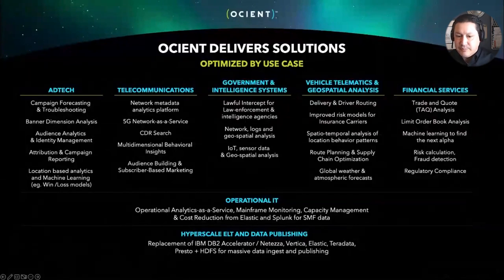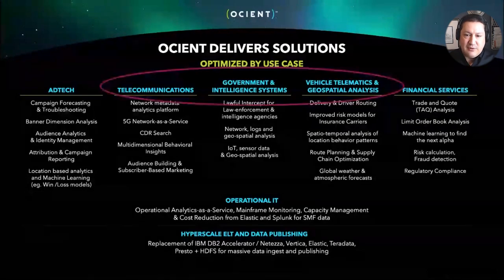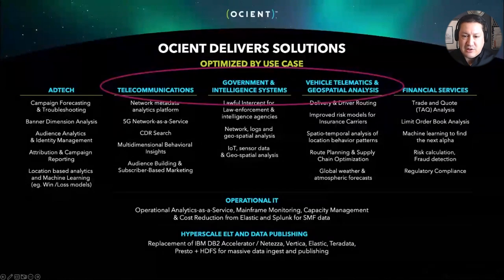For folks in the Department of Defense, this may look like a variety of commercial use cases. But within the defense and intelligence space, you will frequently see use cases that span some of these different areas. The learnings we've been able to do working with customers in these various spaces are going to become relevant and valuable to defense customers over time.